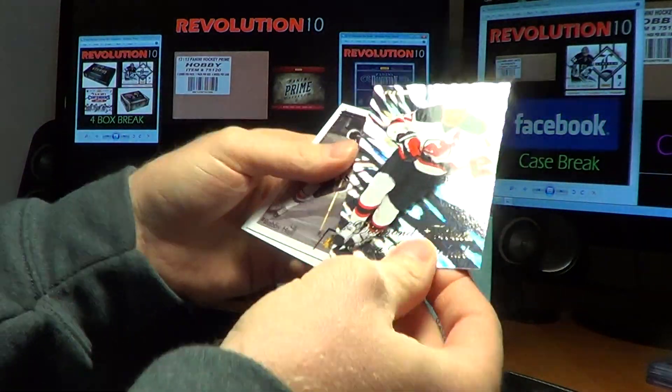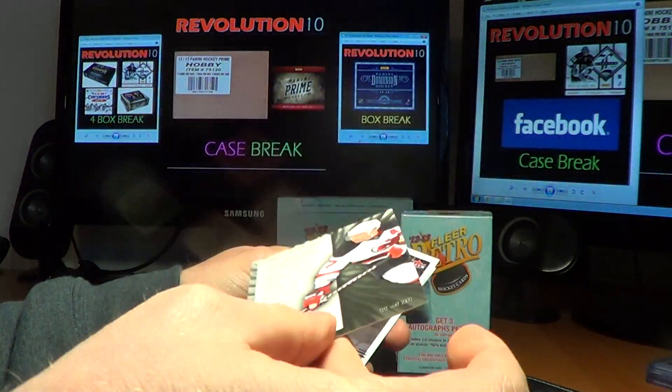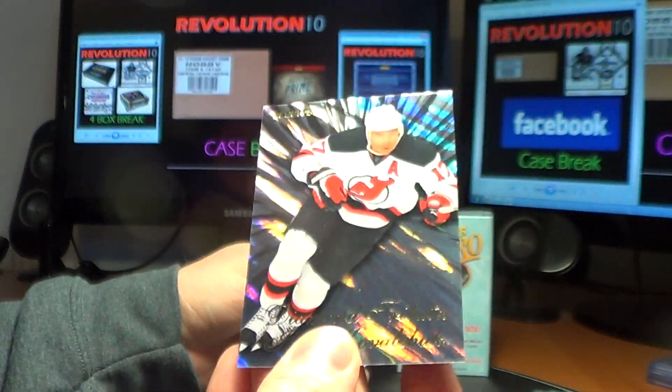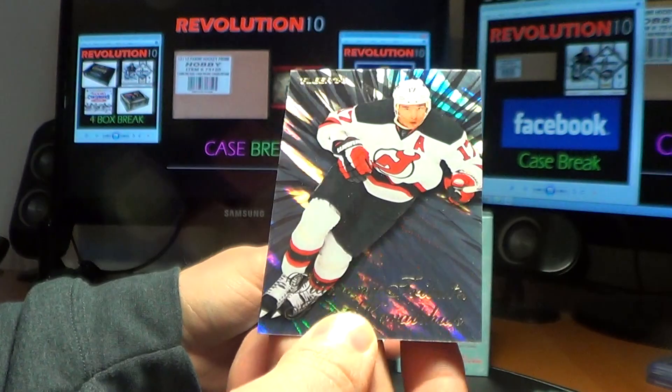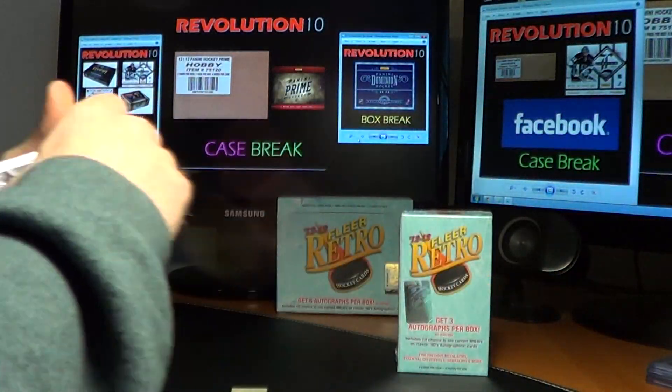We have a Diamond Tribute for the New Jersey Devils of Ilya Kovalchuk — very nice. These aren't serial numbered, but I believe that's one of the harder ones to pull. Alright, that's the first mini box.